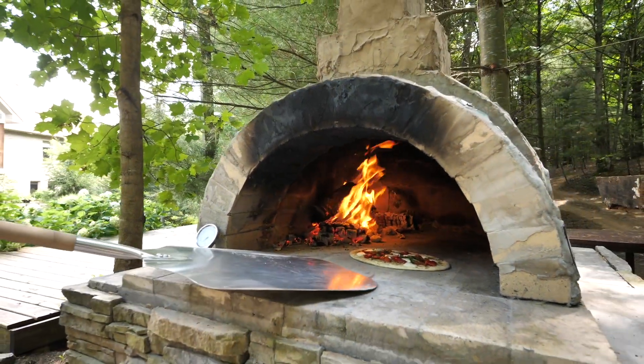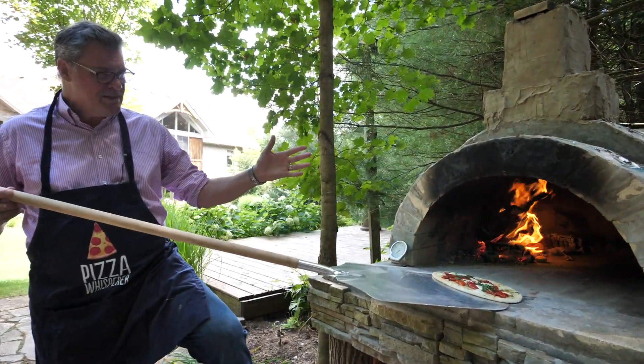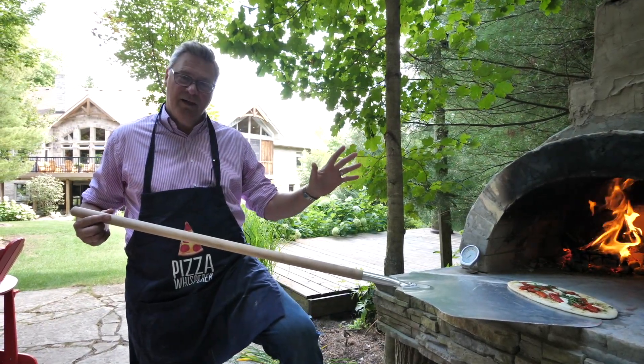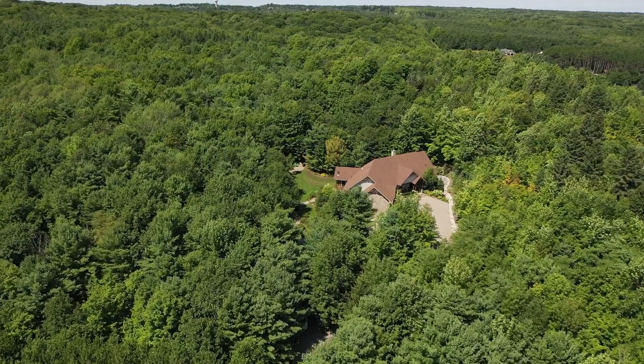So who doesn't love pizza? And of course the best way to cook pizza is in a wood-fired pizza oven. Now this wood-fired pizza oven is for sale — it comes with a really cool house. This is 1150 Bass Lake.